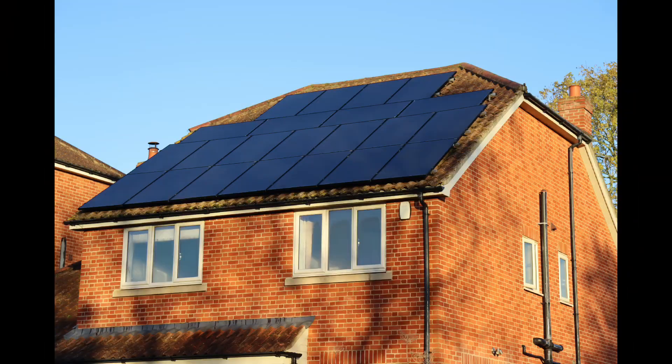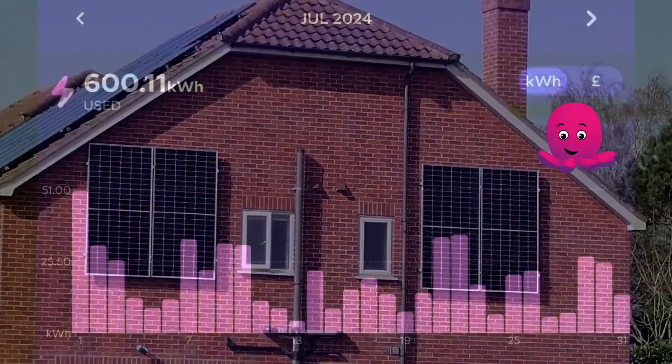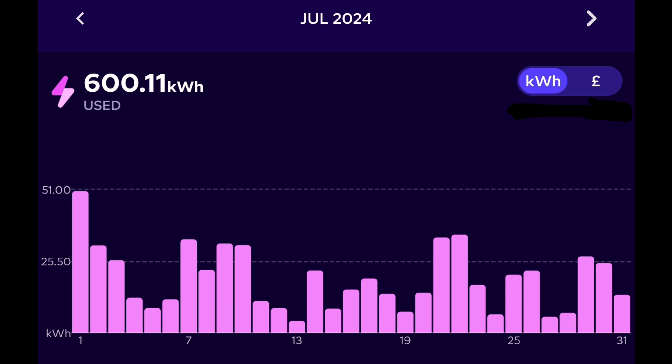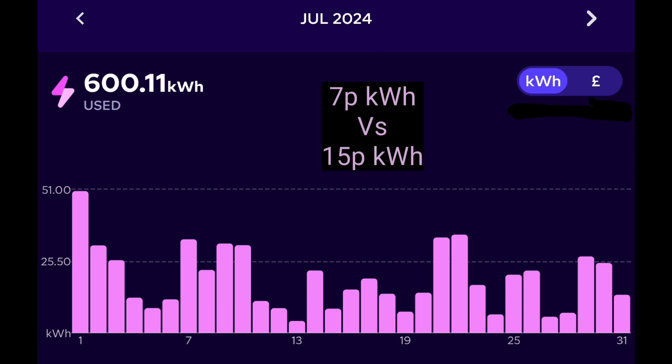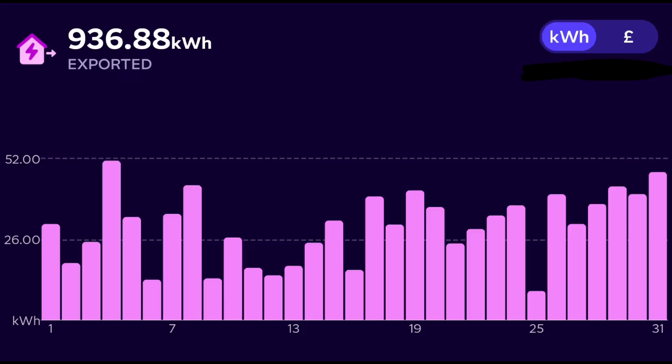Despite having 9.2 kilowatts of solar panels on our roof, garage, and east-facing gable, we're still importing from Octopus Energy on the Intelligent Go tariff — 600 kilowatt hours in July. It still feels odd, but it's because it's only 7 pence per kilowatt hour to import and we get paid 15 pence to export, so it's more profitable to sell to the grid than to self-consume. That 600 kWh is pretty similar to May and on target for this time of year.